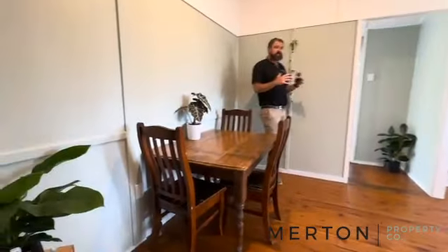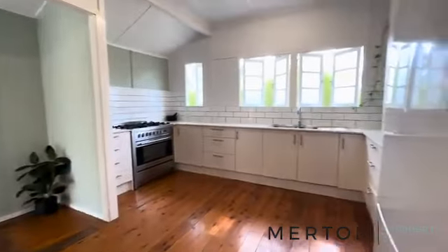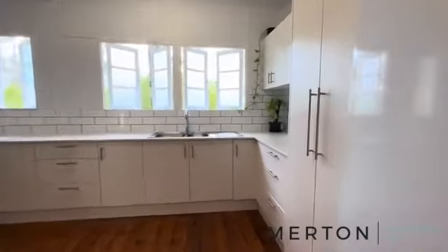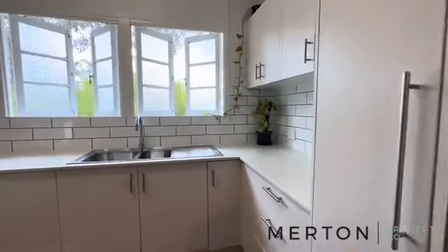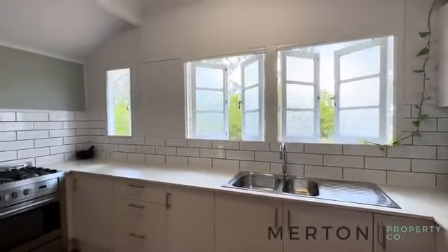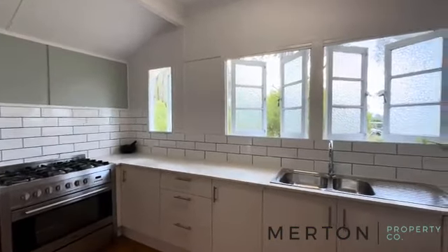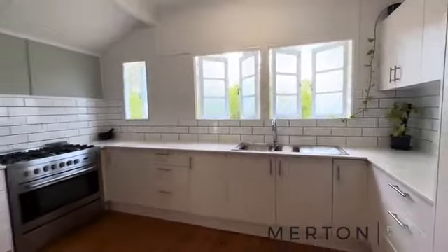Coming into your kitchen — small dining area but really great size kitchen. Pantry there, subway tiles, beautiful big gas cooktop and oven, stone bench tops. The colour paint looks really, really nice.